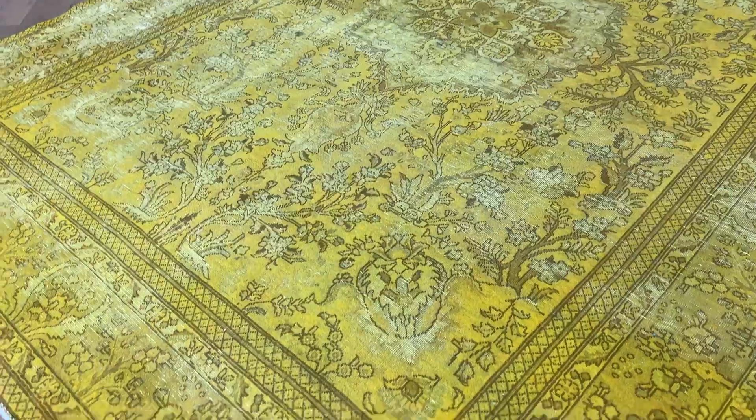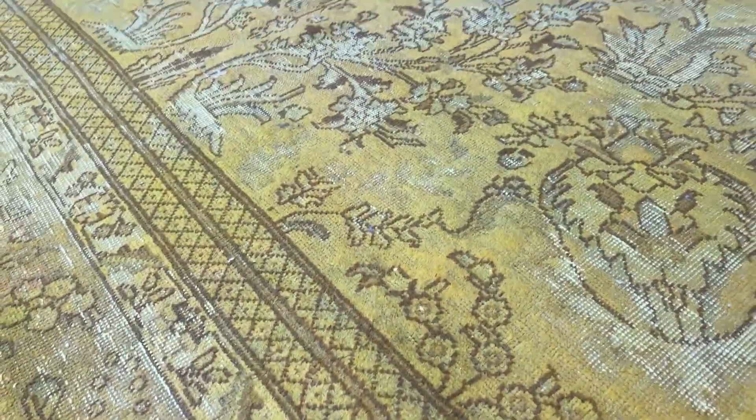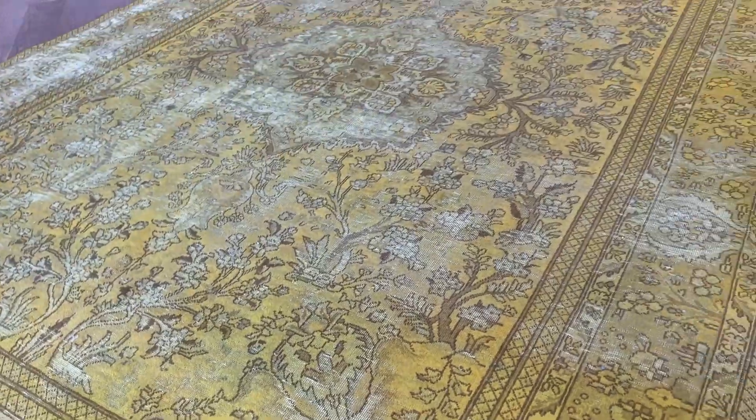This is an absolutely stunning piece. The touch and feel of this carpet is very beautiful. On the back you can see the high-quality Persian handmade knots. The carpet is also very nicely shaven, so it's very easy to clean and maintain.